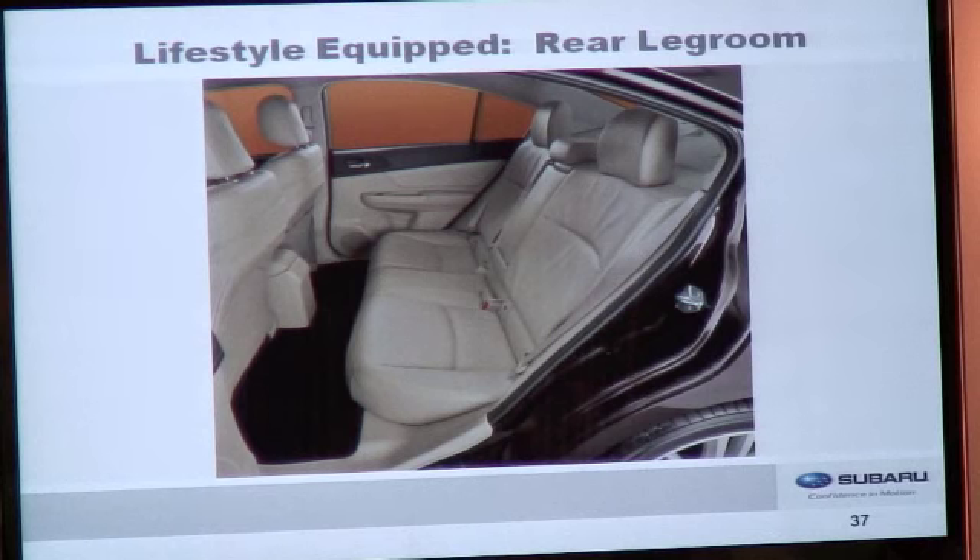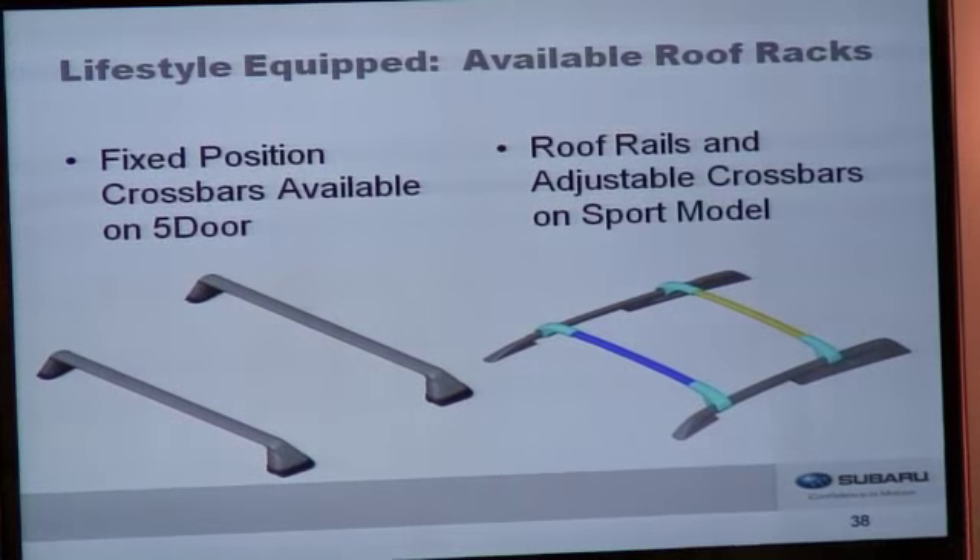Rear seat legroom is increased by two inches — one inch from the increased wheelbase and the other from redesigning the front seat backs, which were scalloped out to provide additional space. Compared to the outgoing car, the interior volume on the rear seat is far more usable and comfortable. Roof racks remain available on the five-door with fixed position crossbars. On five-door sport models, we have roof rails, and adjustable crossbars are available on that model as well.